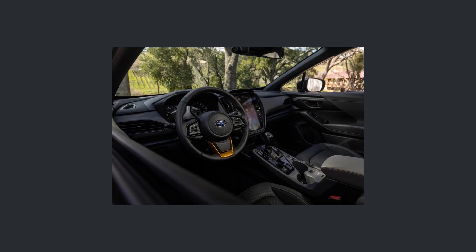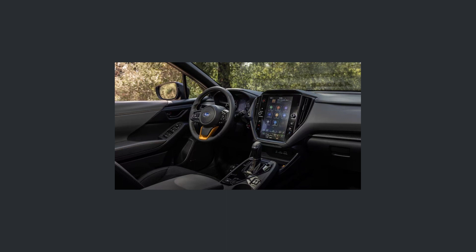Moving on to the interior, there are some things worth noting inside. We get synthetic textured material seats with orange stitching, and orange accents throughout all of the interior. You can also get all-weather floor mats. You cannot miss the 11.6-inch touchscreen now on the new Crosstrek — it has wireless charging, Apple CarPlay, and Android Auto. Subaru's EyeSight system is also present here in its upgraded version, which is a nice safety system to have.